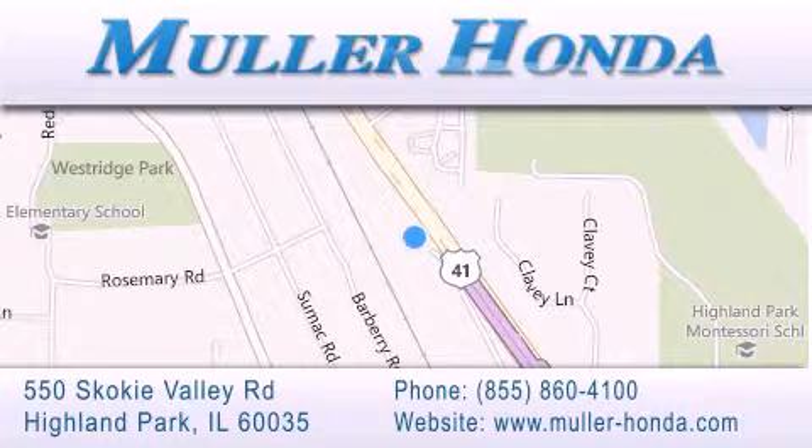Just north of Clavey Road, convenient to virtually all of Chicagoland. Visit Muller Honda today. You will not be disappointed.